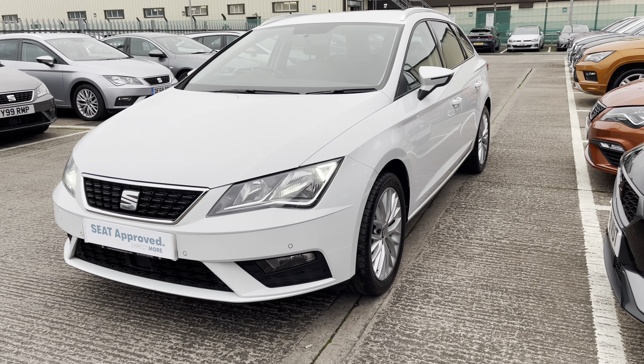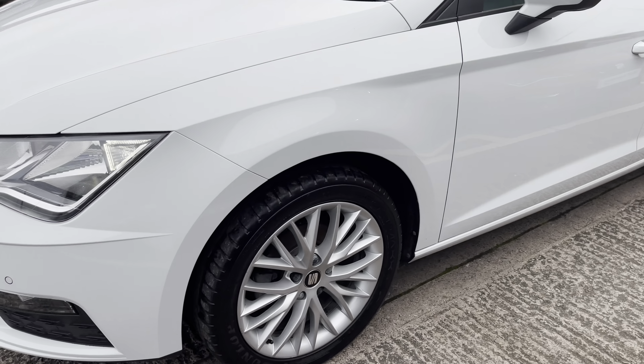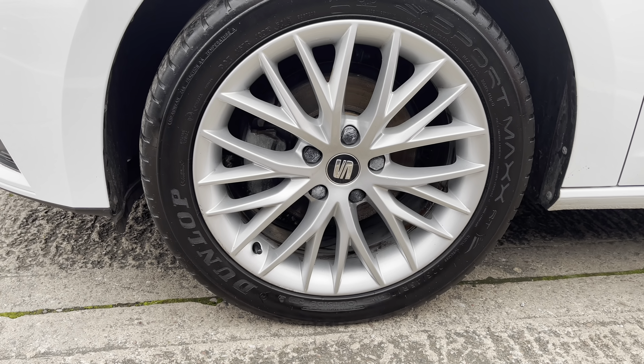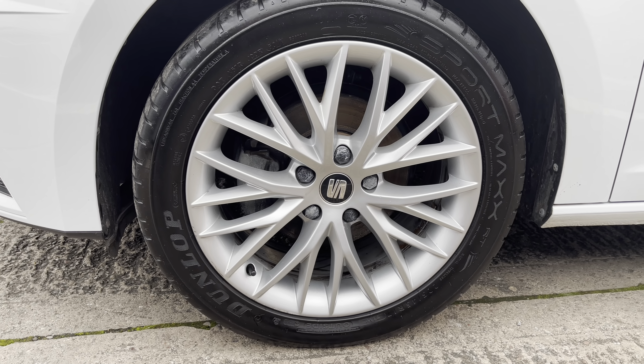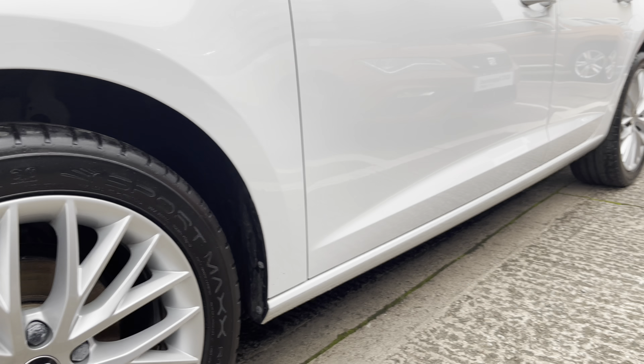This is the 1 litre TSI SE Dynamic model with the 115 PS engine. The vehicle is finished in Nevada white, one of our metallic paints, and it does come with the 17 inch dynamic alloy wheels as well as the halogen headlights with the small LED daytime running lights.